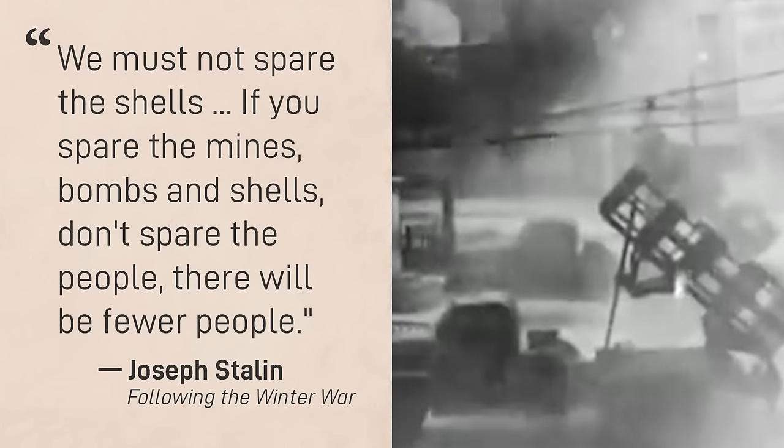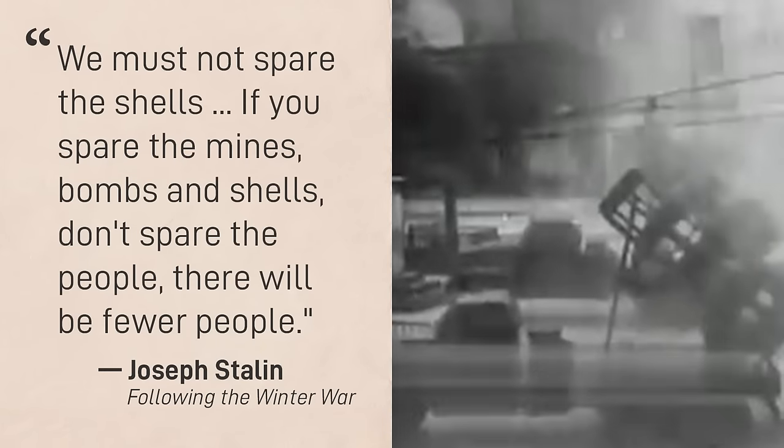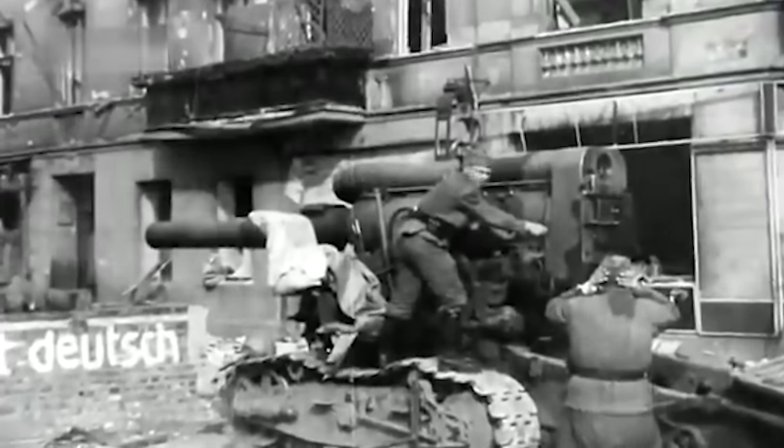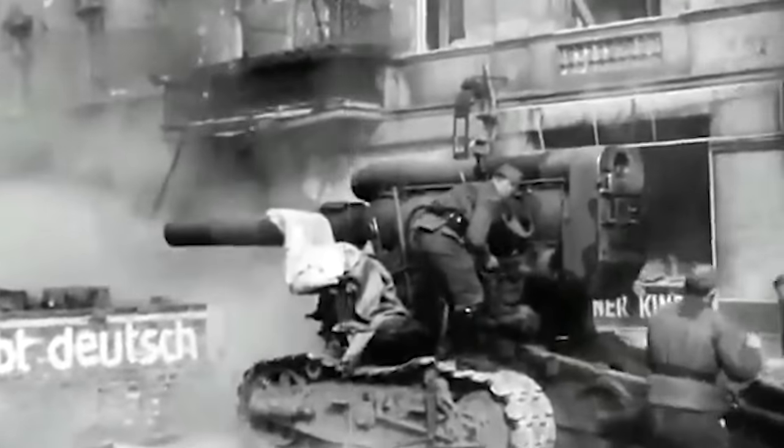Some quote Joseph Stalin as having said, it is necessary to learn to fight with little blood but with the large expenditure of shells. Given that artillery was usually responsible for somewhere between 50 and 70% of casualties during a battle, this was of the utmost importance.